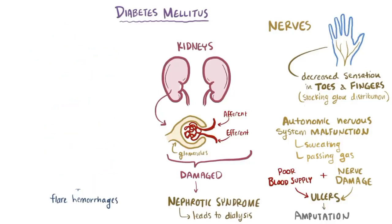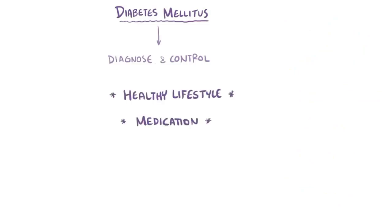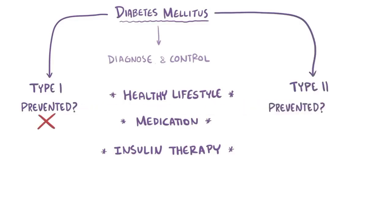These are some of the complications of uncontrolled diabetes, which is why it's important to diagnose and control diabetes through a healthy lifestyle, medications to reduce insulin resistance, and even insulin therapy if beta cells have been exhausted. While type 1 diabetes cannot be prevented, type 2 diabetes can.